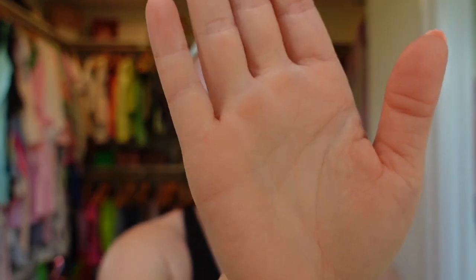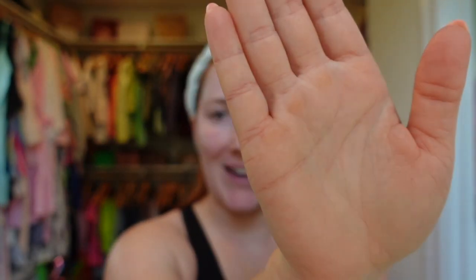Watch this. See how you can't see me? New camera, bitch.